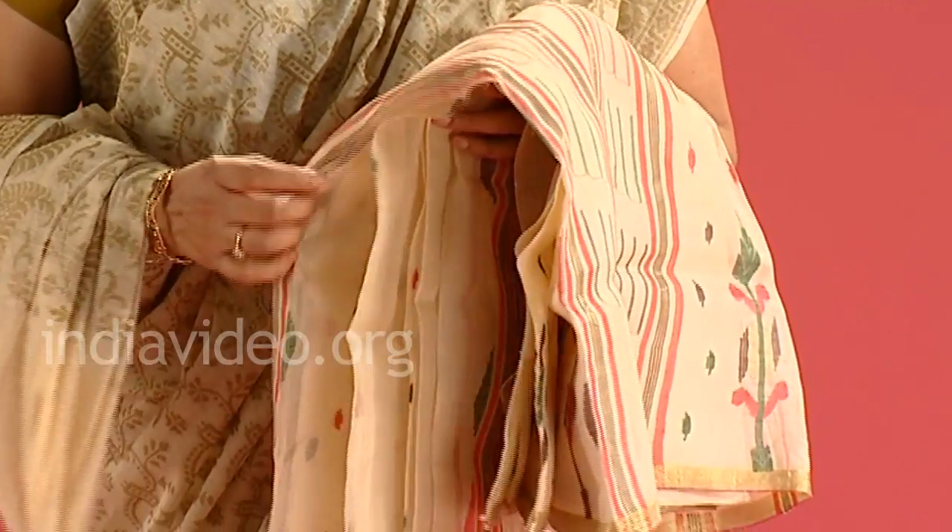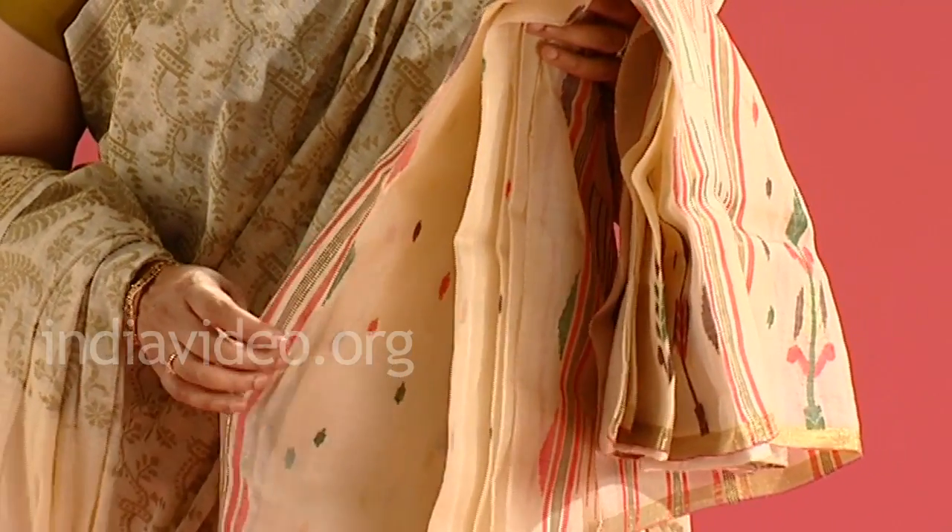They used to work only with thread, but when the Mughals arrived in India they wanted gold on it as well, and then gold was added onto the Jamdani. This textile was created basically for the women of the Mughal emperor.